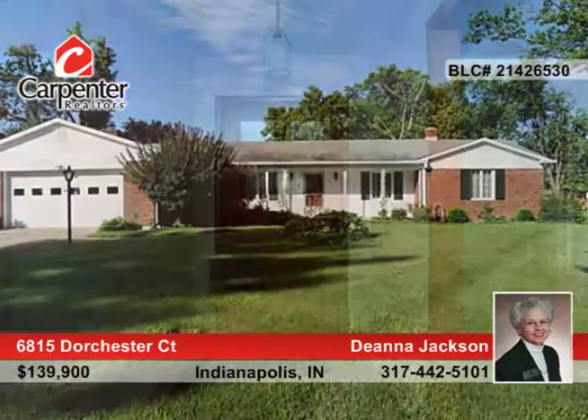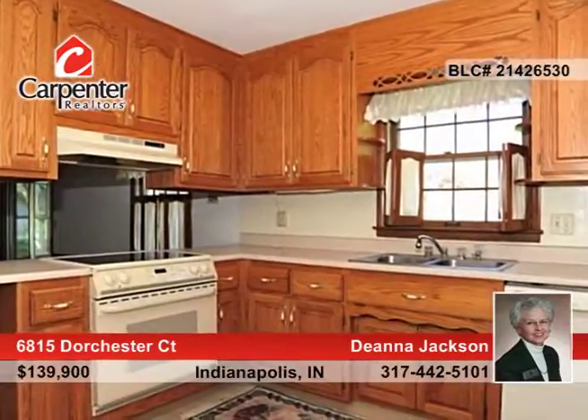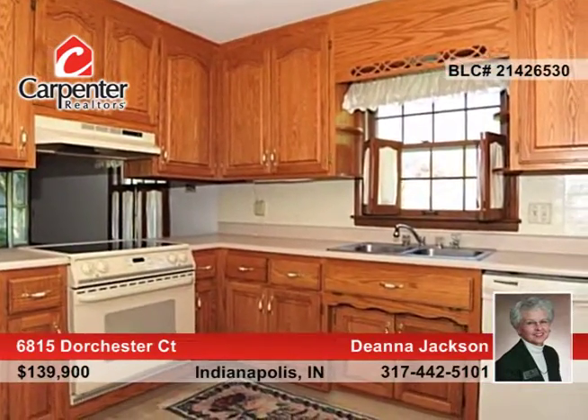Take a look at this lovingly cared for one-owner, three-bedroom, two-and-a-half-bath ranch with a full unfinished basement. The updated kitchen has a breakfast area that flows into the spacious family room with built-ins and a wood-burning fireplace.